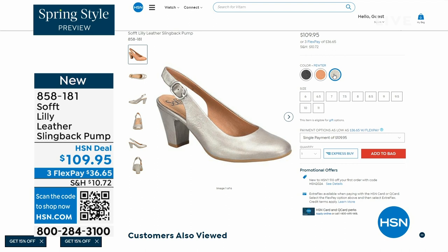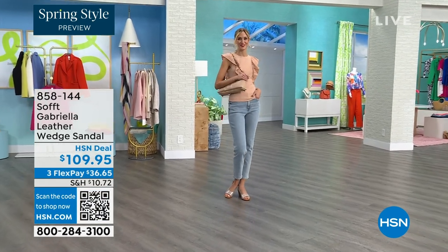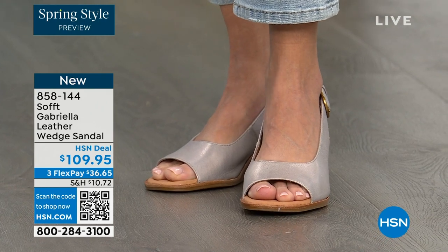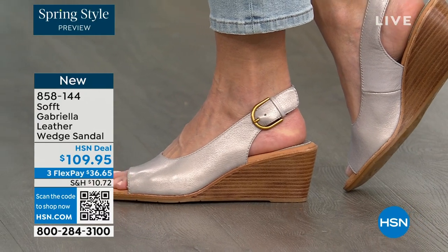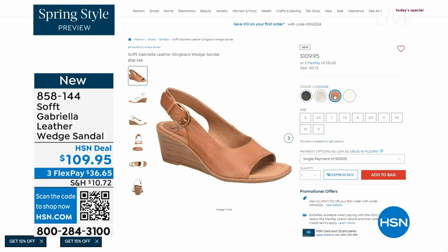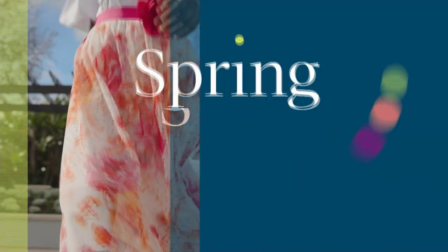We also have the Gabriela leather wedge sandal, and this one is also coming up — it's brand new, a launch for us here at HSN. Maybe you liked the other one but you prefer your toes out. And a wedge — you can never go wrong. You're seeing them in champagne, and they also come in white, black, and luggage, which is a beautiful tan. The heel height on that heel is two and a half inches. So again, anything under three inches you can basically run a marathon in. Just kidding.